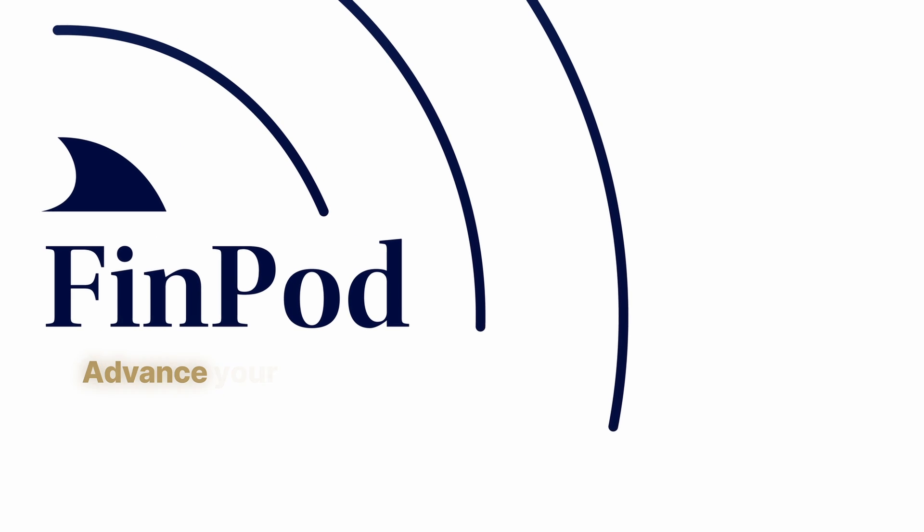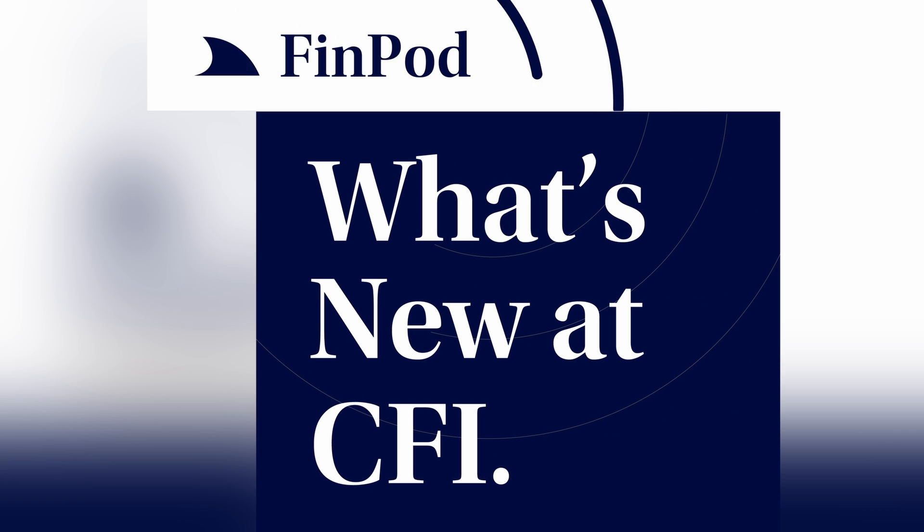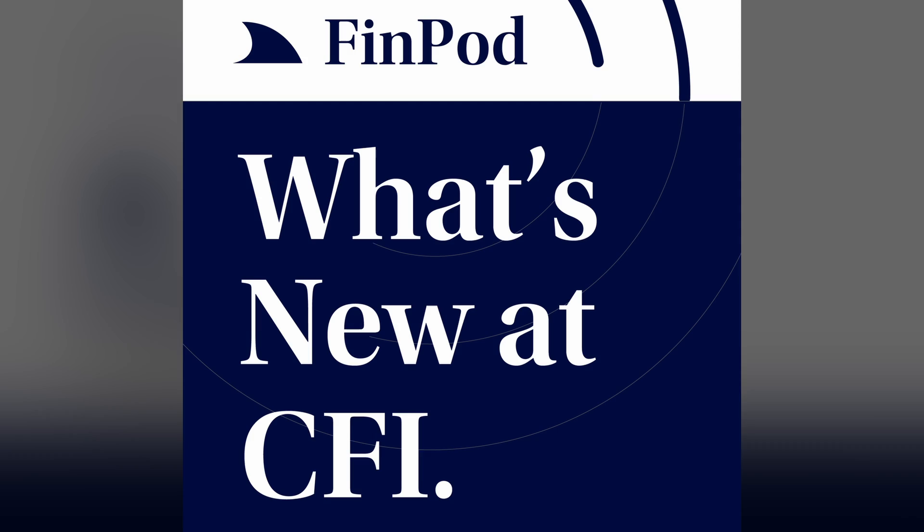Thanks for joining us for What's New at CFI, where we bring you insights from our latest courses and behind-the-scenes conversations with subject matter experts. Get ahead and stay ahead with the latest from CFI. Hello and welcome to the What's New at CFI podcast. My name is Asim Khan, joined today by my colleague Duncan McKean.